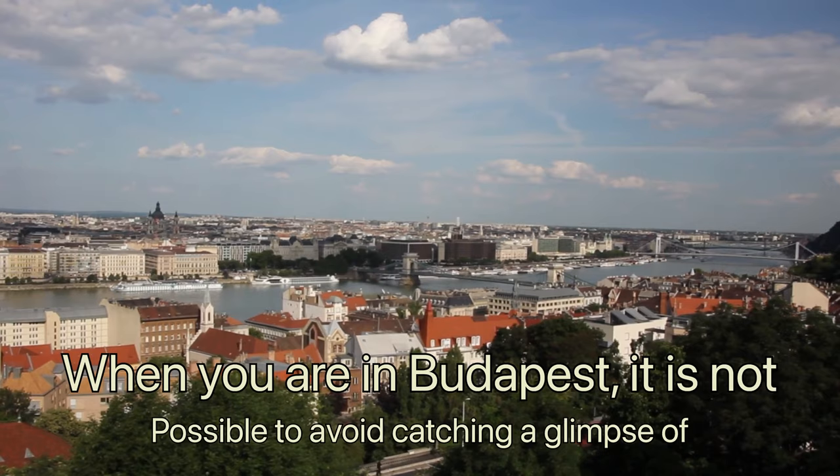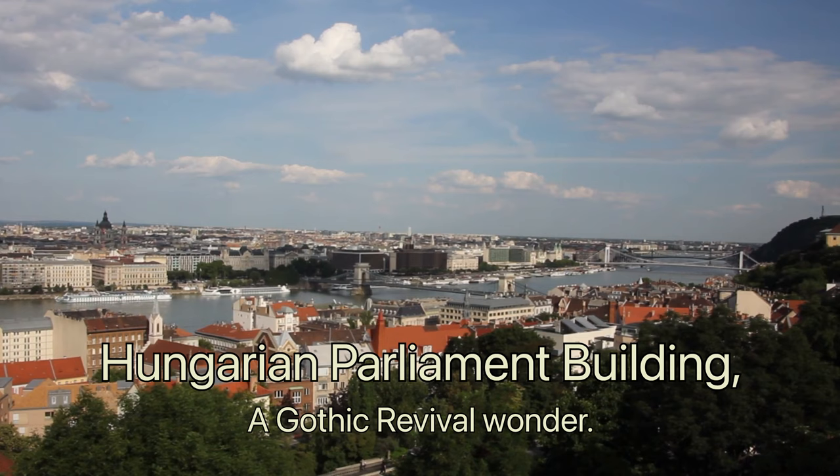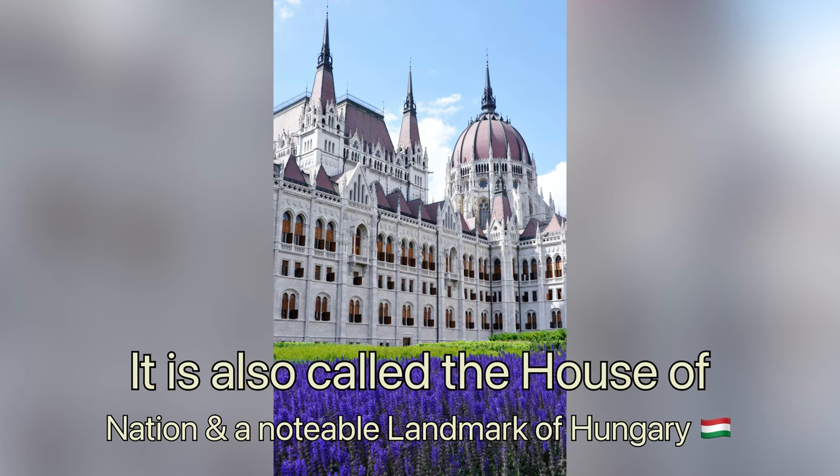When you are in Budapest, it is not possible to avoid catching a glimpse of the Hungarian Parliament building, a Gothic revival wonder. It is also called the House of the Nation and is a notable landmark throughout Hungary.